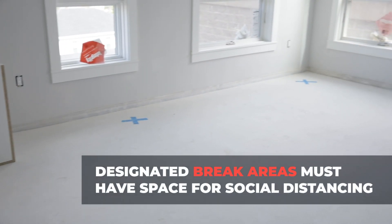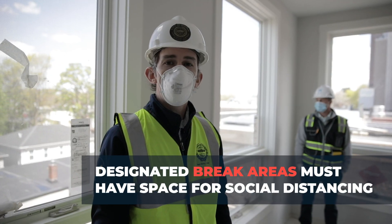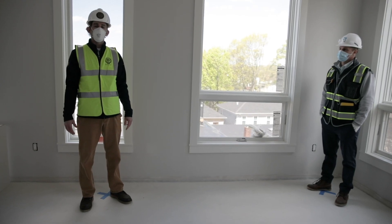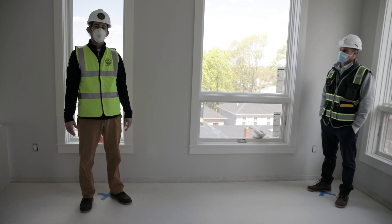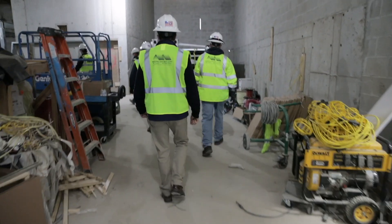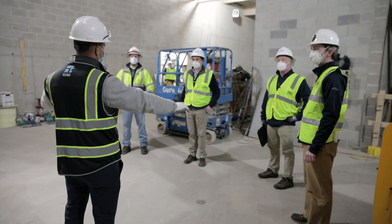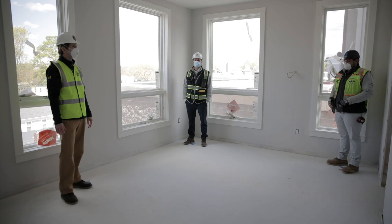Part of your COVID-19 plan and protocol will require each job site to designate a break area. In that break area, you will have to observe social distancing. All trades during break will have to keep six feet apart while having a meeting, eating lunch, or making a phone call.